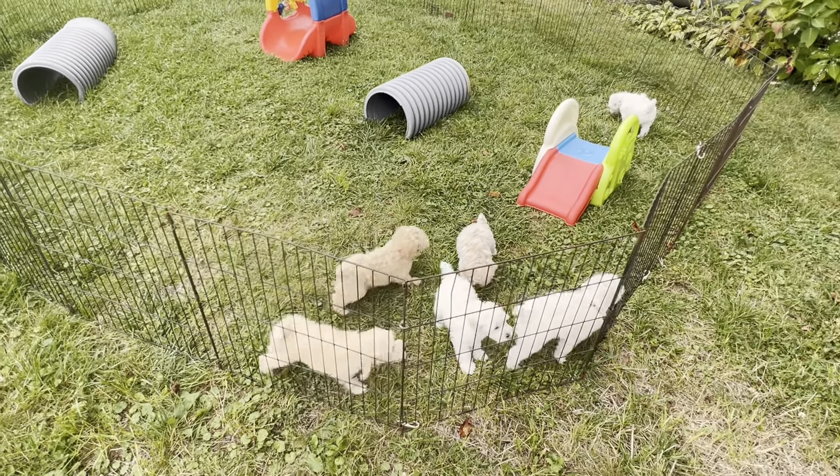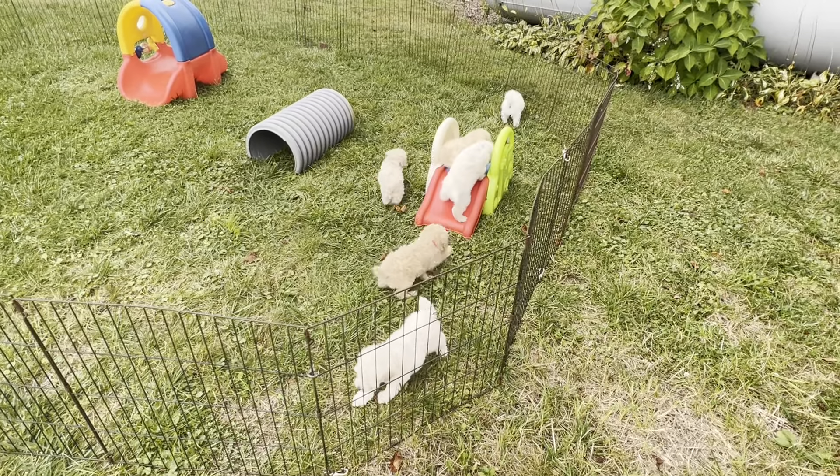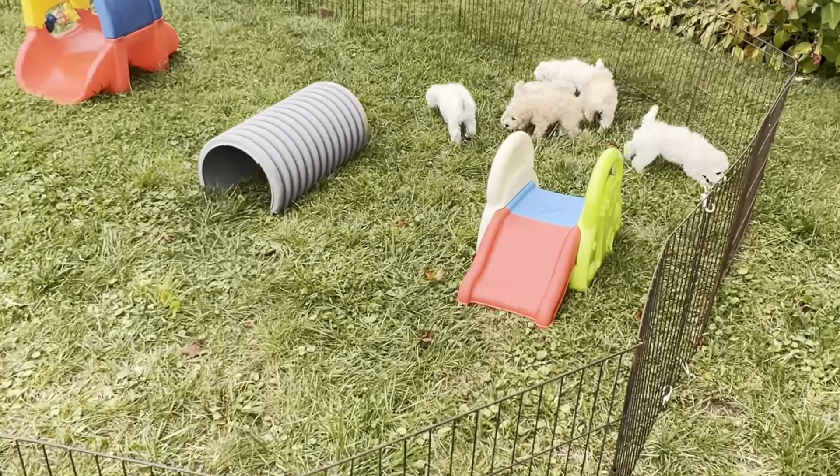These guys are doing super, super good. And if you are looking for a schnoodle — they're both going to go up the slide backwards. They got to learn it the wrong way before they learn it the right way.